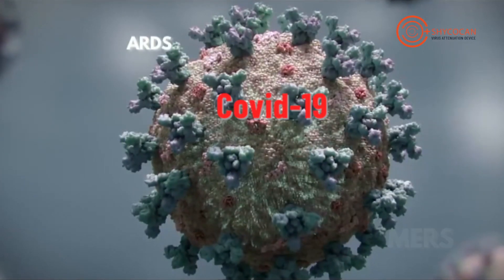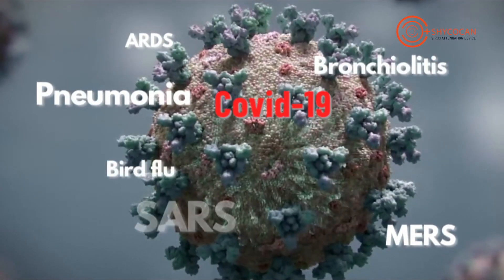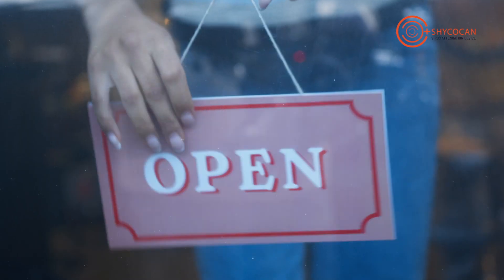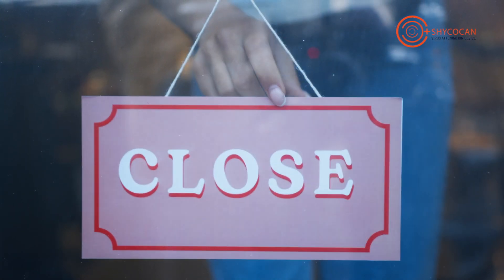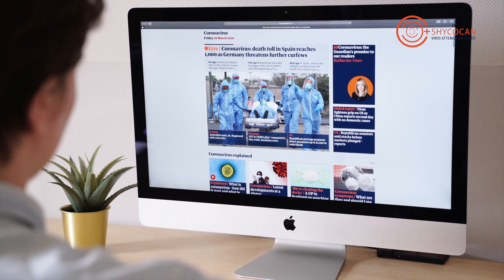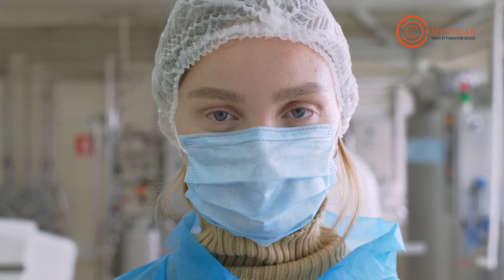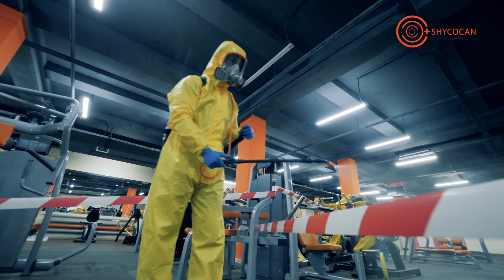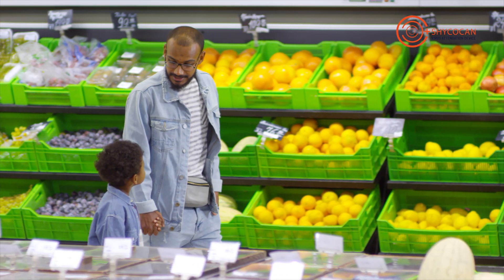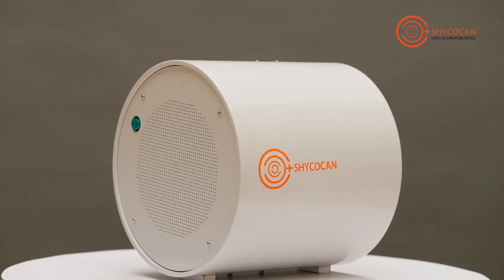The world has been attacked by deadly viruses over the last two decades like never before. Can we afford these continuous lockdowns and continued loss of lives and livelihoods? We need to ask ourselves if this is the last pandemic we are going to experience. As the world faces this deadly challenge, there is a need for a viral defense system installed in every enclosed space for our protection.